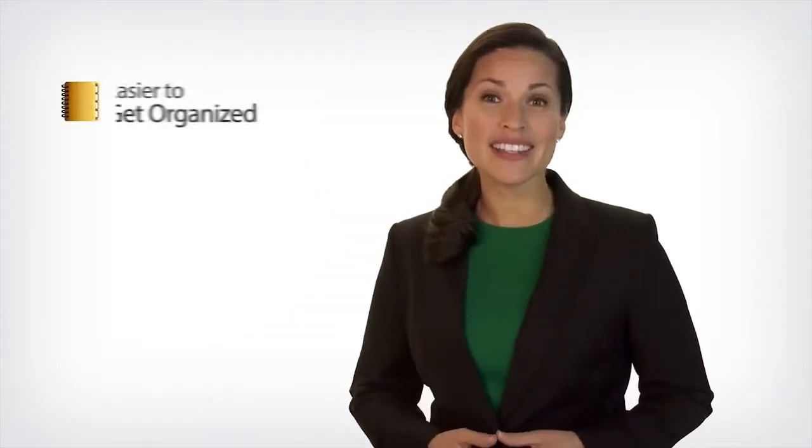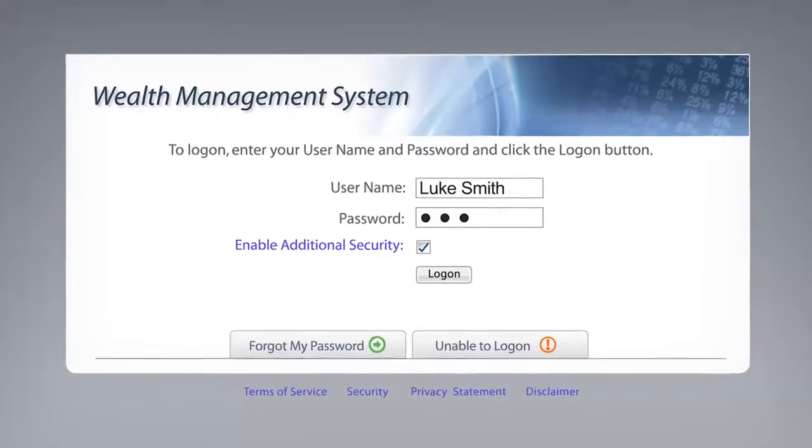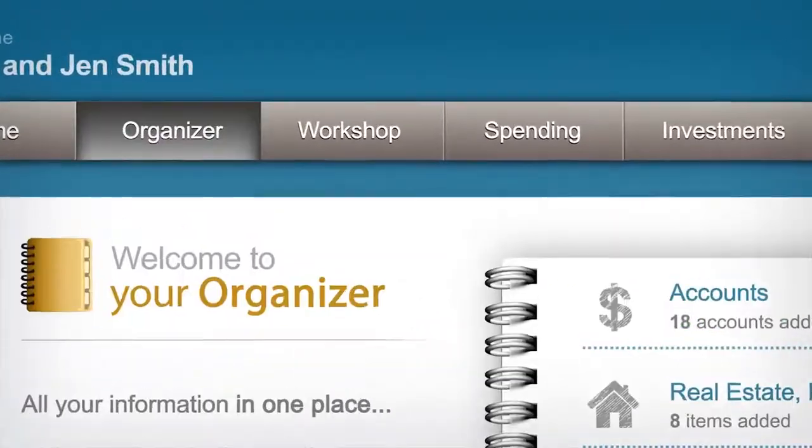We've added more features to your personal financial website. It's easier than ever to get organized, increase your financial knowledge, and stay on track to reach your important financial goals. When you log on, you'll see some changes including two new features: the organizer and workshop.